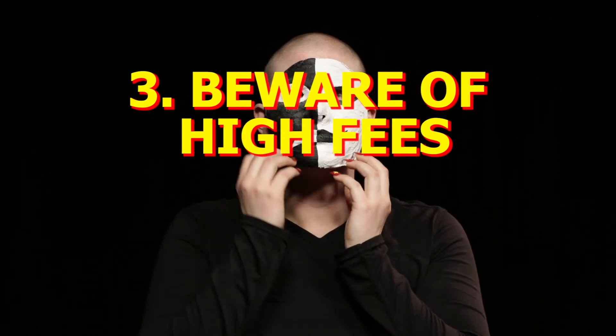The only exception to this is an application fee. Which brings us to three: beware of high fees. Reputable landlords should perform a background check before you move in. If a landlord says you can move in without a background check, that's a scam.